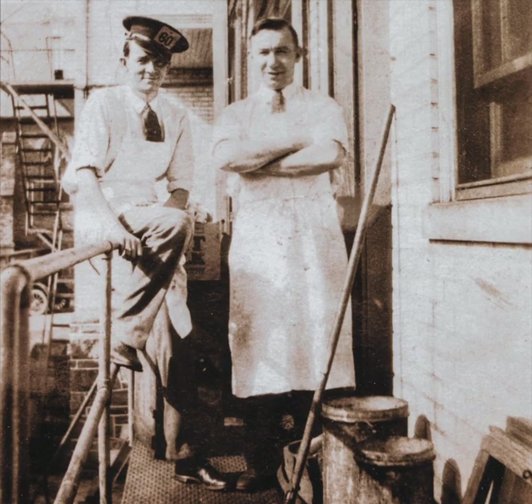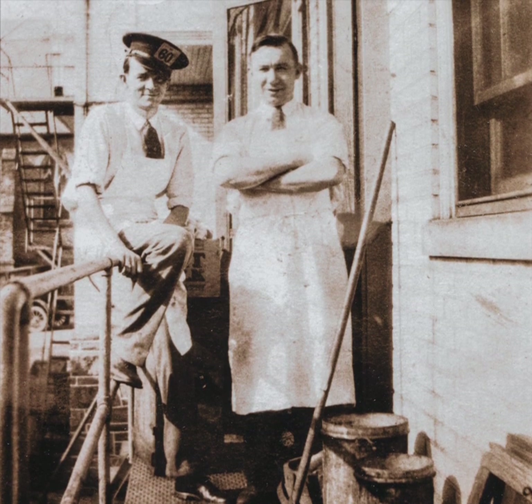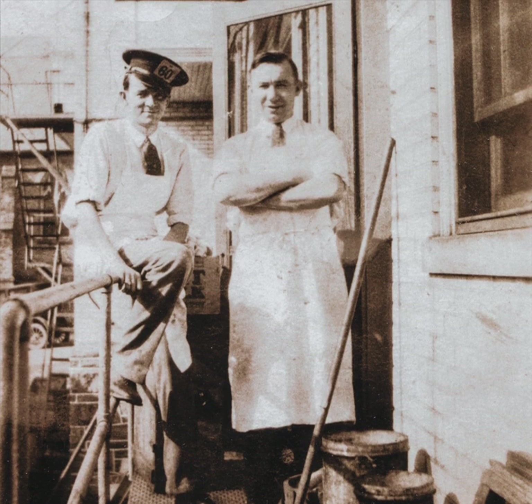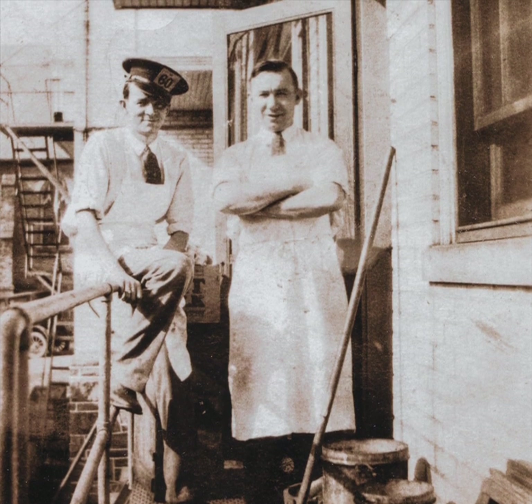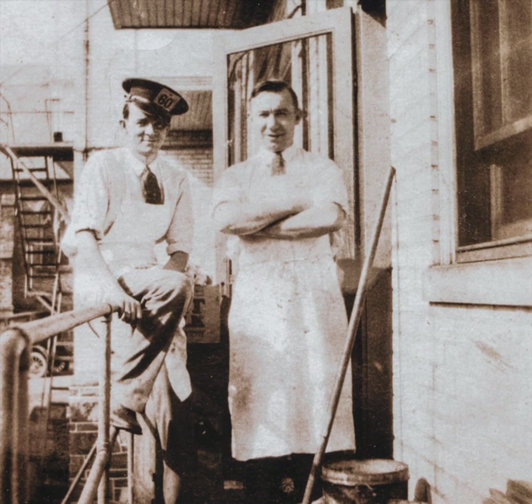In 1927, the McNallys bought the newly built building at 8634 Germantown Avenue and moved their business there. In 1934, it became a tavern after Prohibition was lifted. Hugh Patrick McNally stands at the back door of McNally's around 1930.